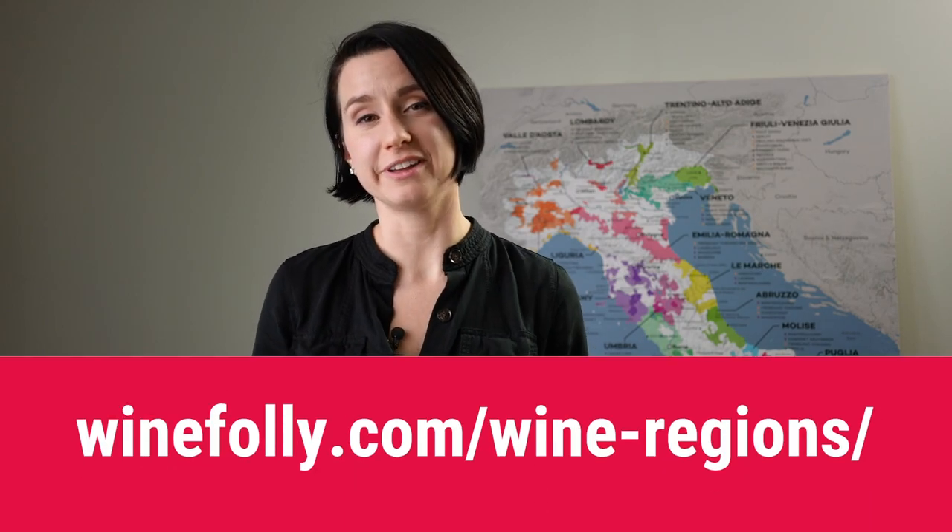The Walla Walla Valley Wine Guide is the first of many to come. So go to WineFolly.com, to the region section, and you can access the Walla Walla Valley Wine Guide there. And stay tuned, there's definitely more to come.